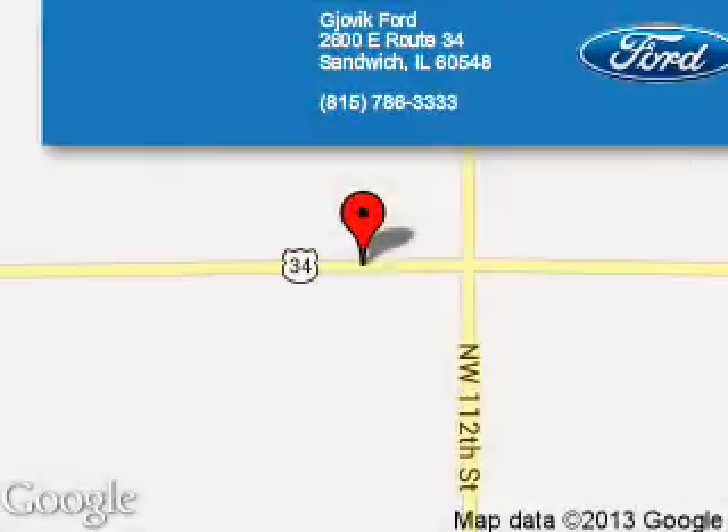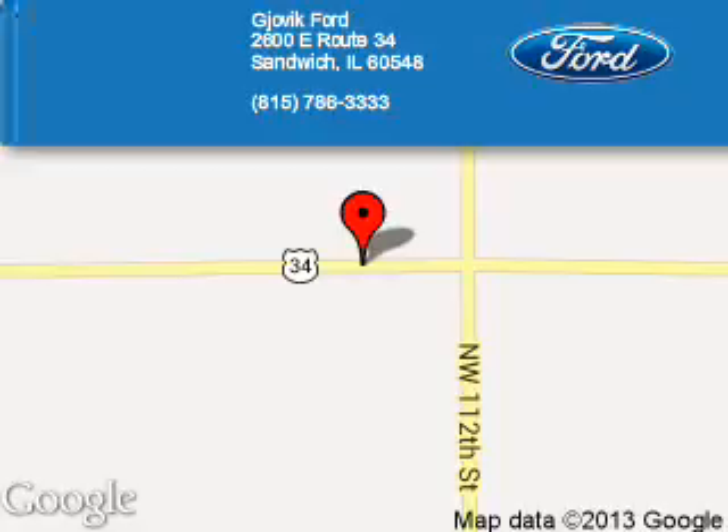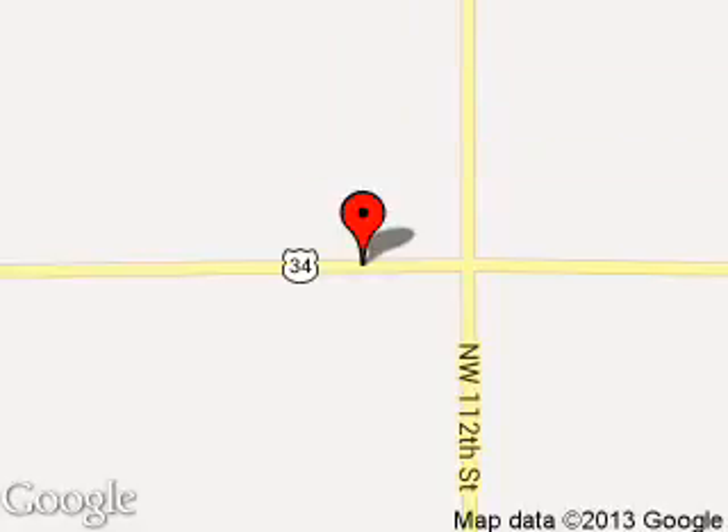Great quality at a great price. Call or click to contact us today. Joe Vic Ford is dedicated to doing everything possible to ensure that the experience you have selecting your next vehicle is a pleasant one. We are located at 2600 East Route 34, Sandwich, Illinois 60548. Thank you.